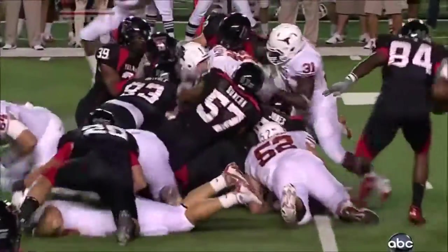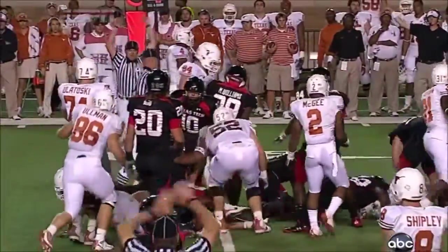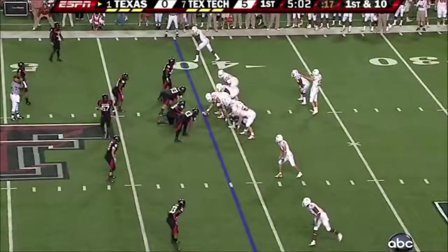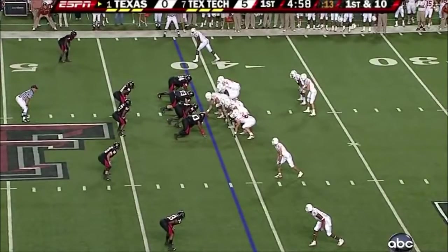There's a great look at it right there. It's close, obviously. I don't know if it's going to be able to be changed just based on the spot, but at the end of the day, Texas Tech up front right now is attacking Texas' offensive line.